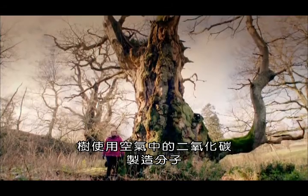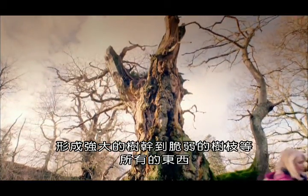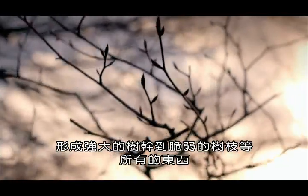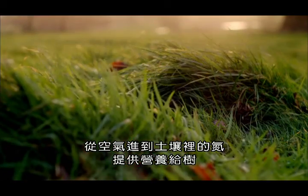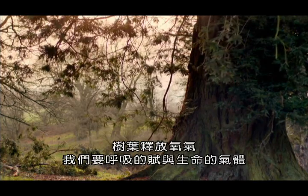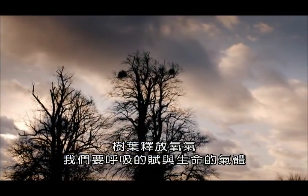The tree uses carbon dioxide from the air to build the molecules that make up everything from its mighty trunk to its delicate branches. Nitrogen that has passed from the air into the soil nourishes the tree. And its leaves release oxygen, the vital life-giving gas that we need to breathe.